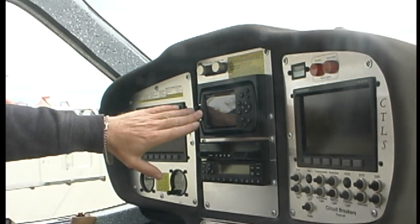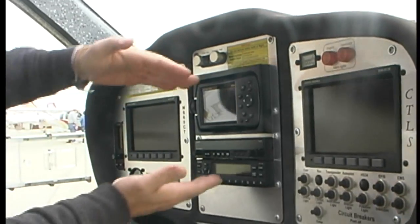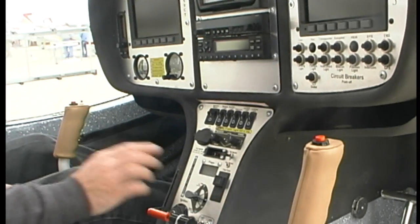The GPS 496 from Garmin comes standard. They have also installed the 696 in here, and they've got plenty of room in here to do that, plus the radio stack.